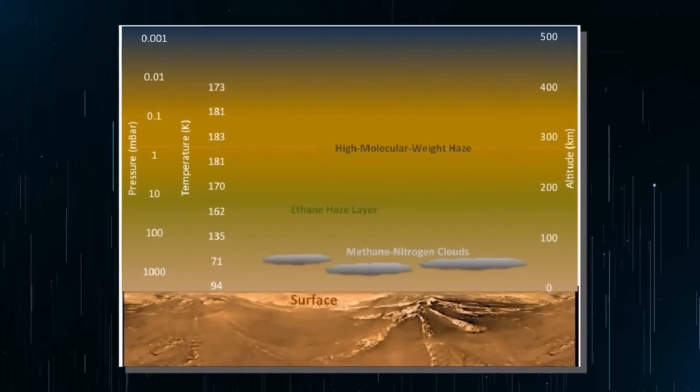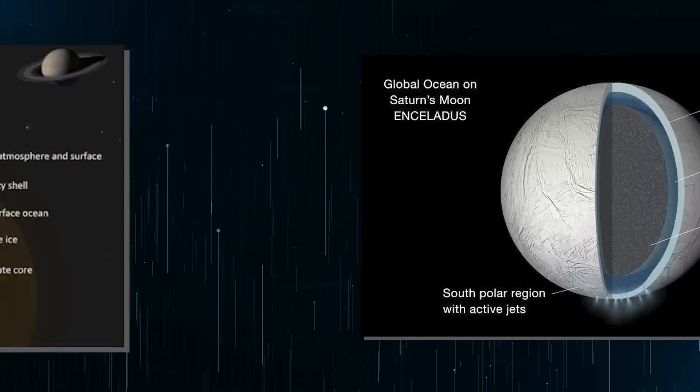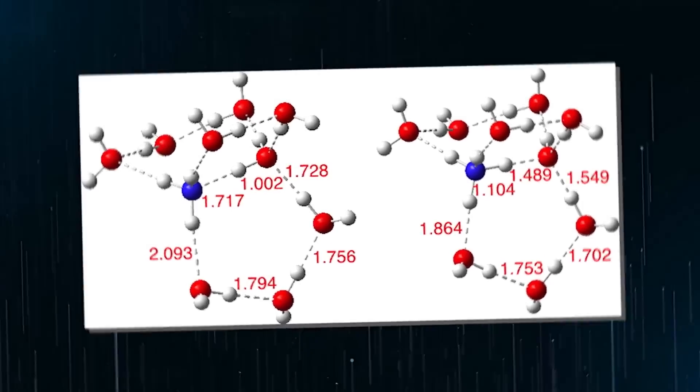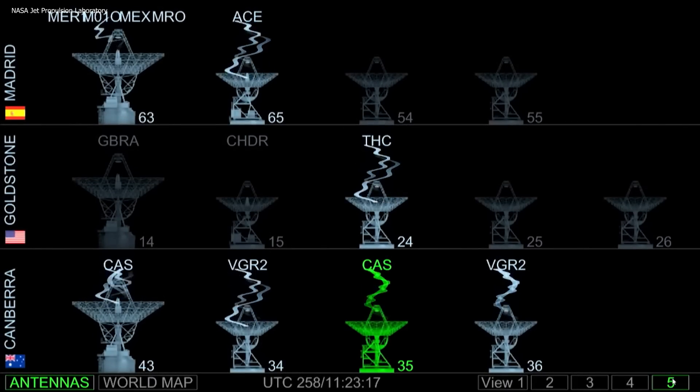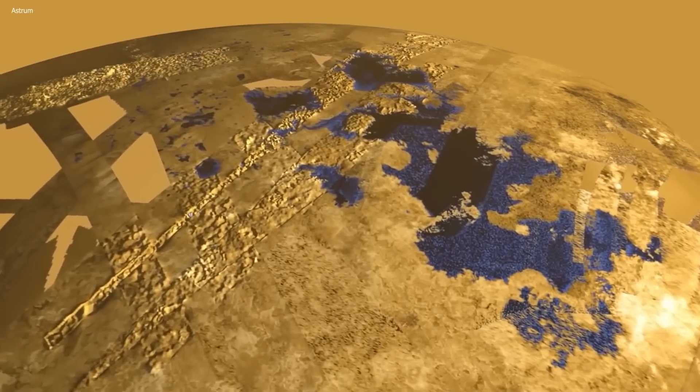The most intriguing question is why there is still a substantial amount of methane in Titan's atmosphere and where it comes from, queries Jonathan Lunine, a Cassini interdisciplinary scientist from Cornell University. The Cassini mission made several gravity measurements of Titan which showed evidence of a liquid ocean inside the moon made of water and ammonia. Additionally, the Huygens probe detected radio signals during its descent that indicated the presence of an ocean beneath Titan's surface.